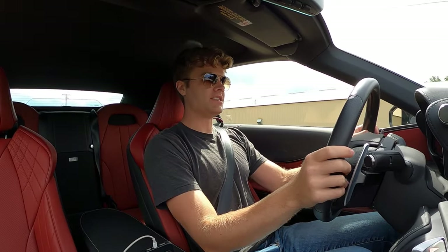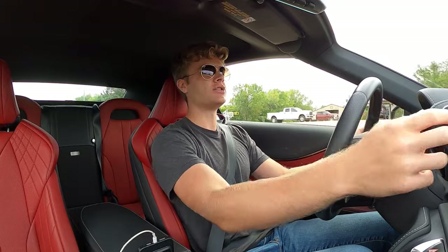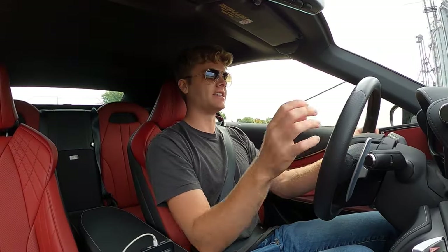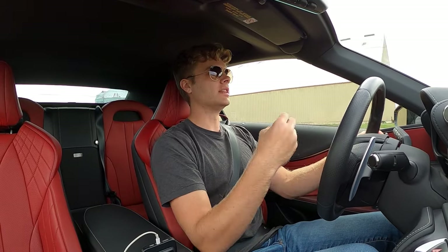I'm also impressed — the steering is very direct. This is a heavy car, so you definitely feel the weight when you are throwing it around a corner. But the steering is fast and direct. And when you put it into Sport S Plus mode, which is the most aggressive mode the LC500 has, it gets a little heavier, which gives you more feeling when throwing it around a corner.